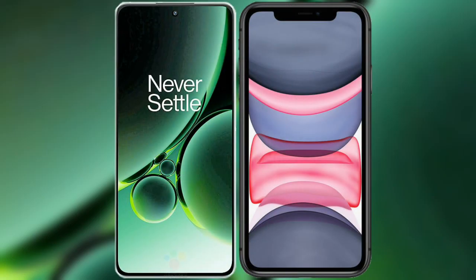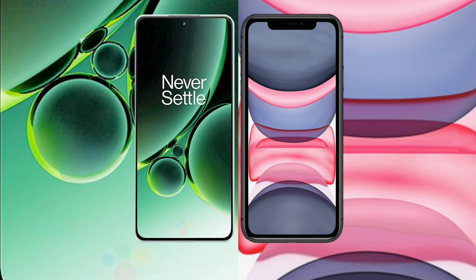I will compare the new OnePlus Nord 3 with iPhone 11. OnePlus Nord 3 comes with a 6.74 inches flat AMOLED display and a screen resolution of 2412x1080. iPhone 11 comes with 6.1 inches Liquid Retina IPS LCD and a screen resolution of 1792x828.